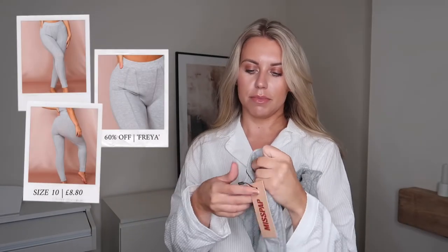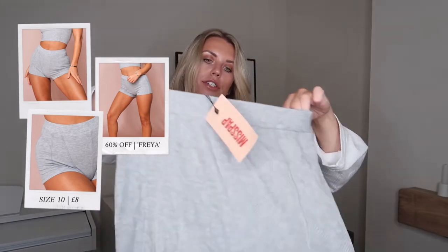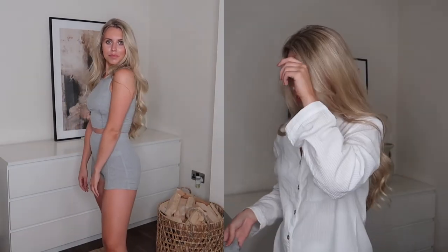I loved it so much that I picked up all three items in gray as well. The gray leggings are quite a dark gray, UK 10. The top looks exactly the same as the cream set with the little detailing on the bust, and then the matching shorts — I love how high-waisted they are. They're short shorts, very mini, but super high-waisted which is really nice and comfortable.